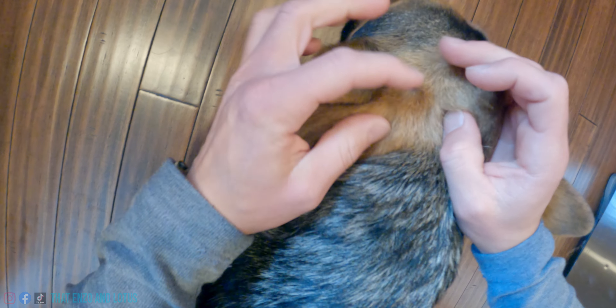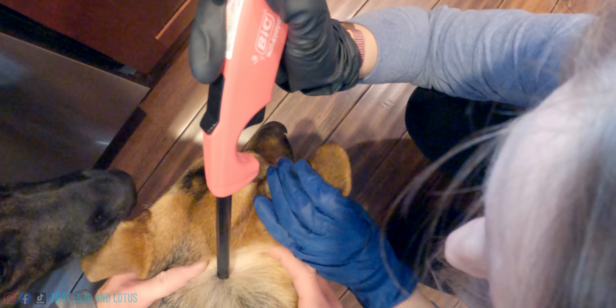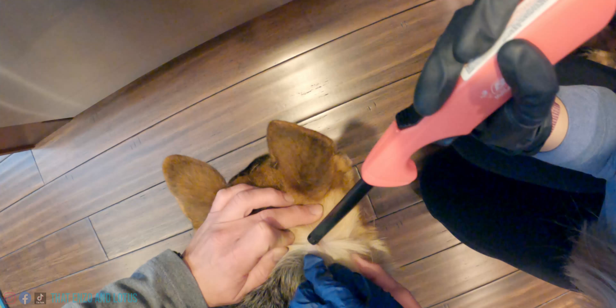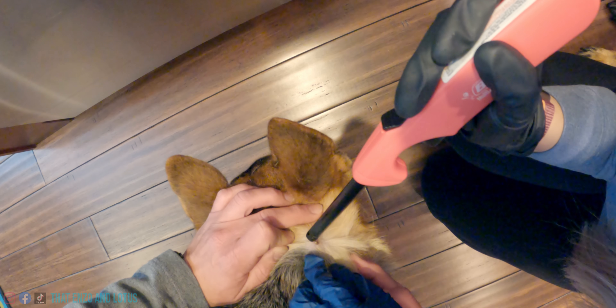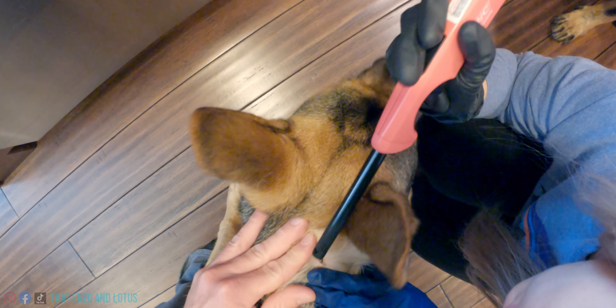One down, one to go. Well, one to go that we know of. Got it. Oh, I see it in one. It does not like that. It doesn't want to come off. You just got to get the tweezers.